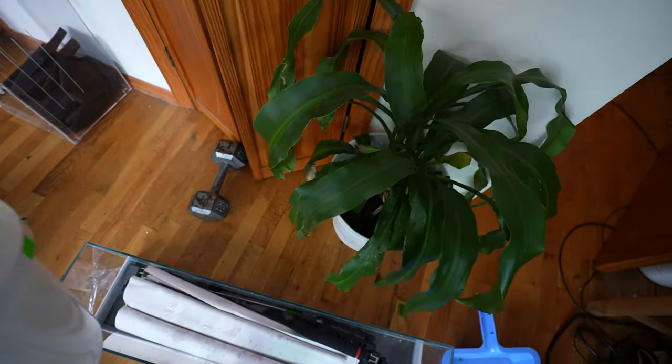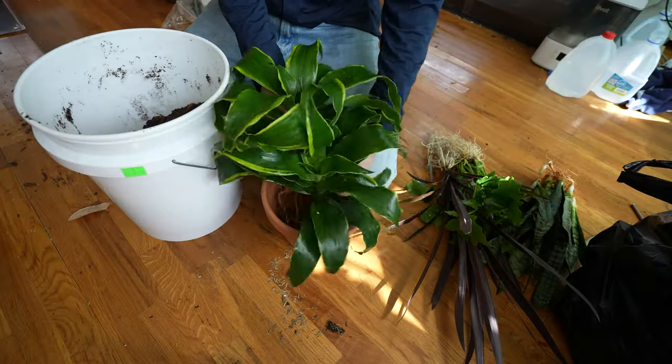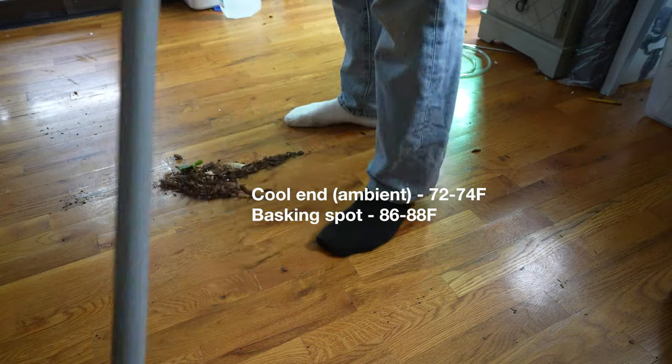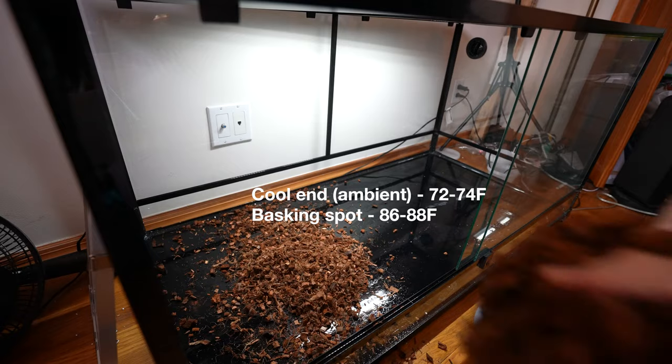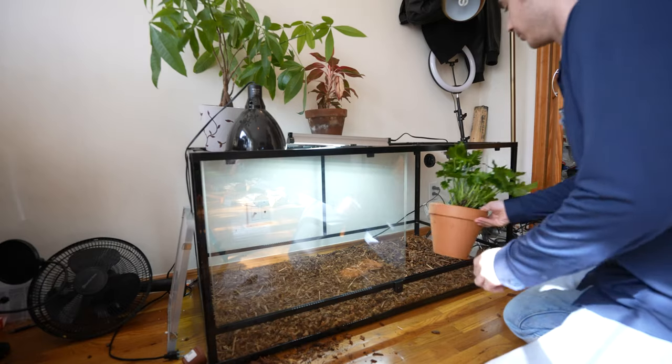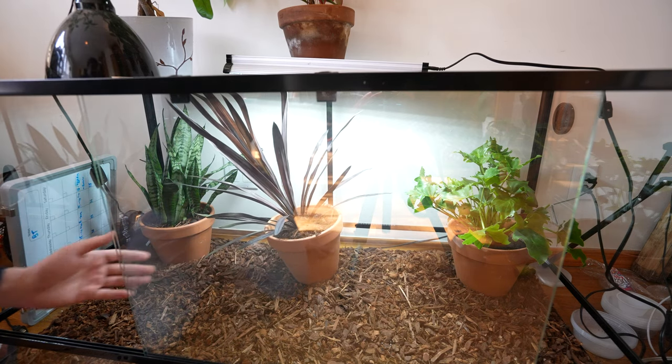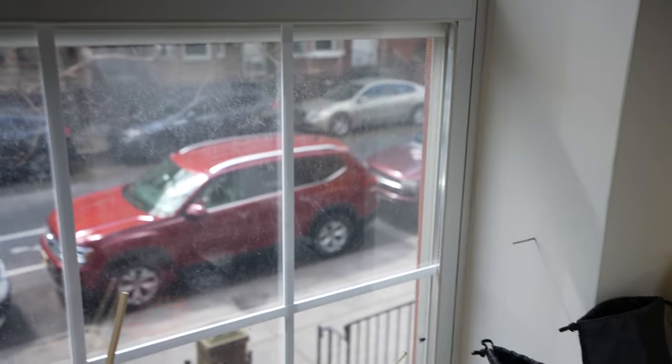Temperature is really straightforward as well and it's much cooler than a ball python. The cool end is in the low to mid 70s, which is right around where most people keep their homes. The hot end calls for something in the mid 80s — nothing ridiculous. It's less 'this Africa' and more 'this Africa.'